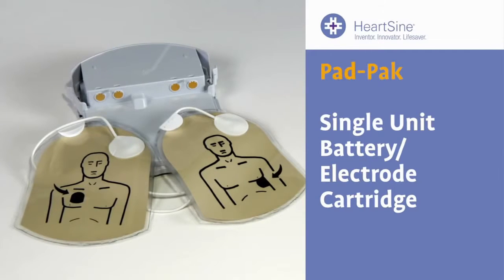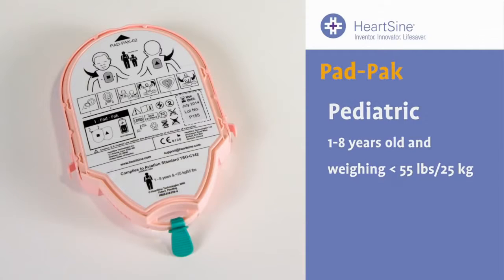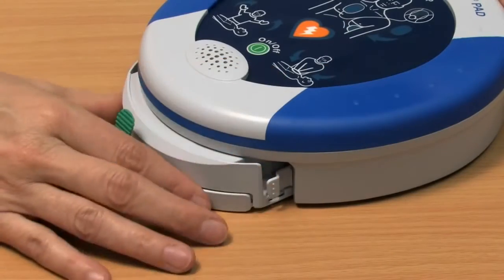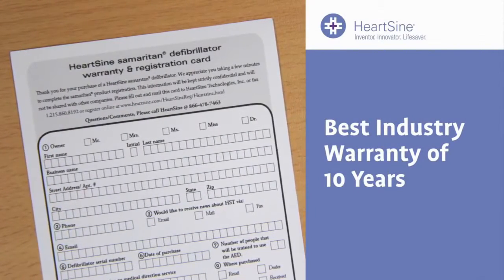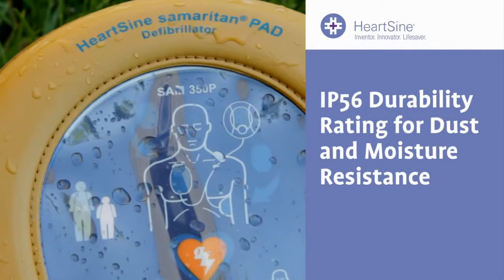Other products require separate batteries and electrodes to track. A single cartridge Pad Pack is all you need for either adults or for younger patients. The Pad Pack has a 4-year shelf life from the manufacturing date, and is easy and economical to replace. The entire unit is so reliable that we offer the longest warranty available — 10 years. And it carries the industry's highest durability rating, an IP56 rating, for resistance against dust and moisture. All this superior life-saving technology, yet the HeartSign Samaritan PAD is one of the most affordable units on the market.